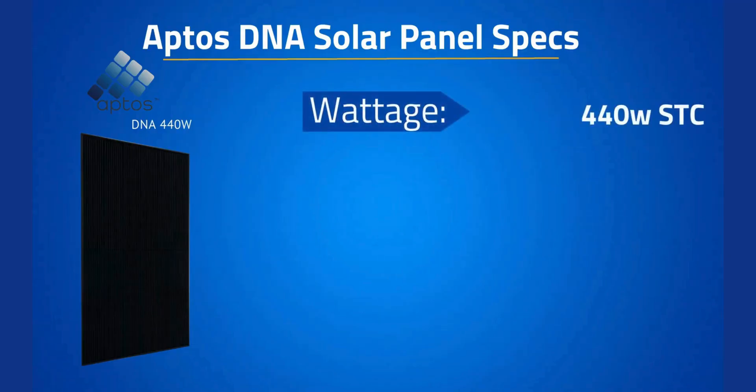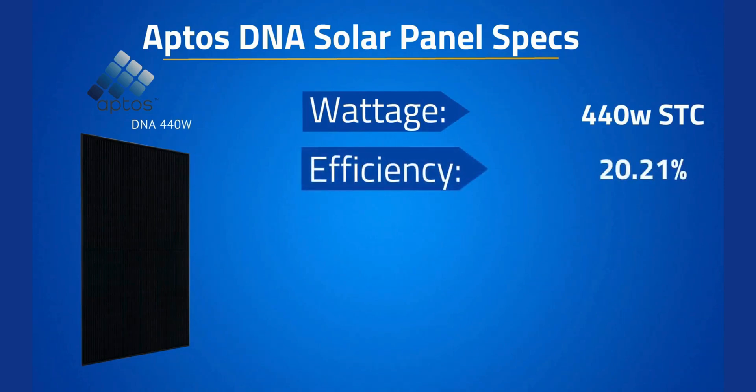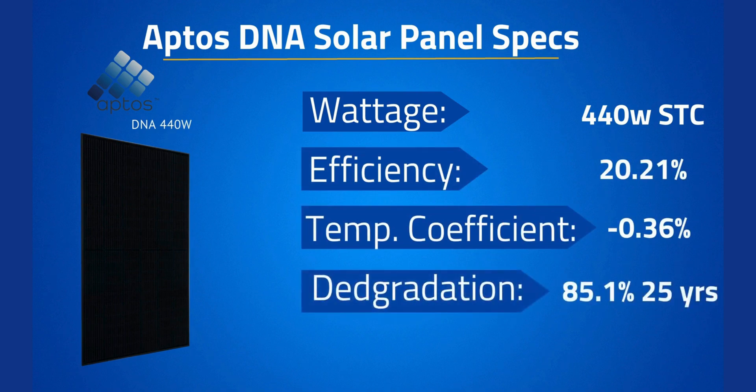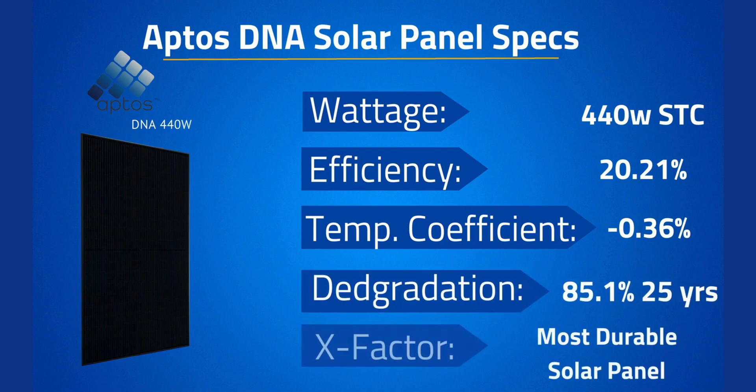The 440 Watt Aptos DNA solar panel comes in with an efficiency of 20.21%, a temperature coefficient of negative 0.36%, and guaranteed power of 85.1% at year 25, with the warranty going out 30 years.